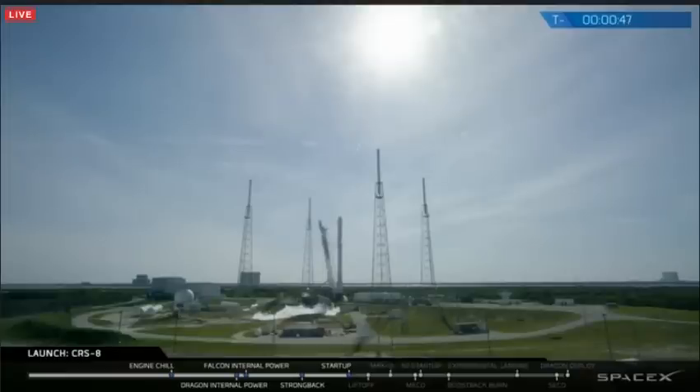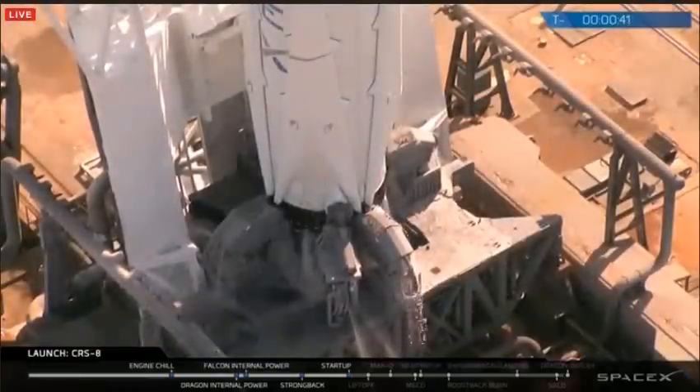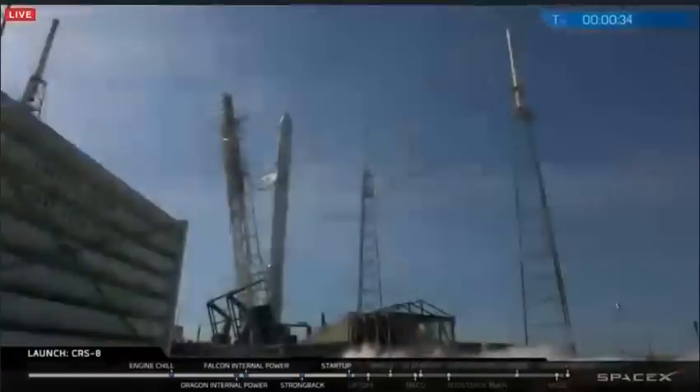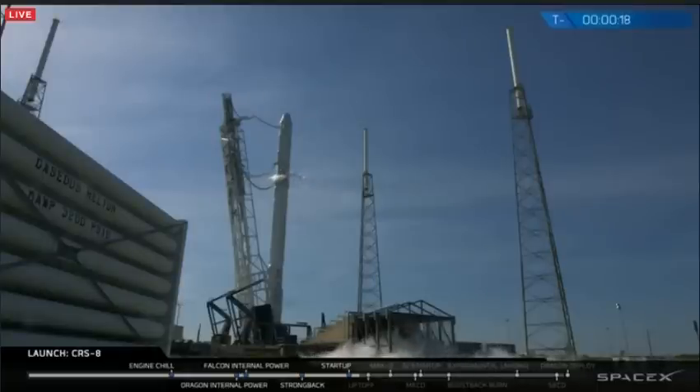Stage one, stage two, you're pressing for flight. T-minus 30. Falcon 9 secured at flight pressures.